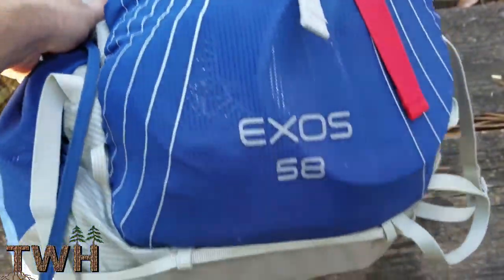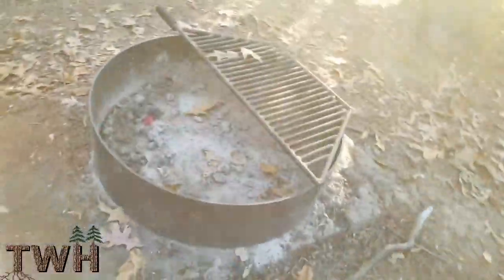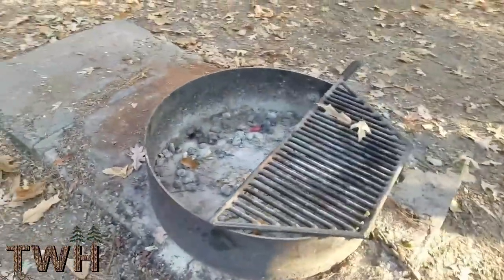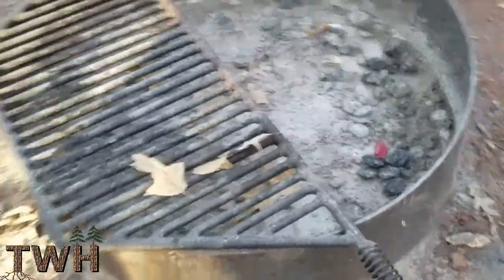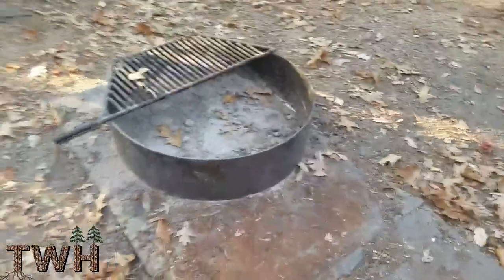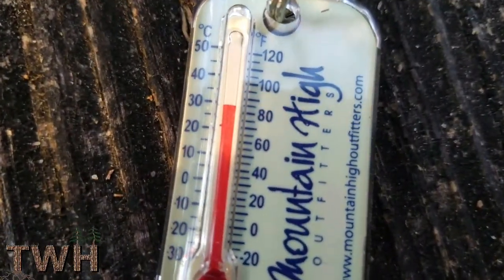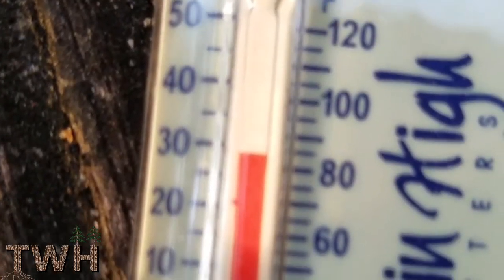I also brought my Osprey 58-liter Exos bag. As you can see, the fire pit is empty with no wood stacked up — that's because the drought in Alabama continues and I won't be able to make a fire because they've banned all fires. I hope it ends soon, it's getting annoying. I brought a thermometer with me so I can keep track of how cool it gets tonight. Currently we're sitting at about 83-84 degrees Fahrenheit.